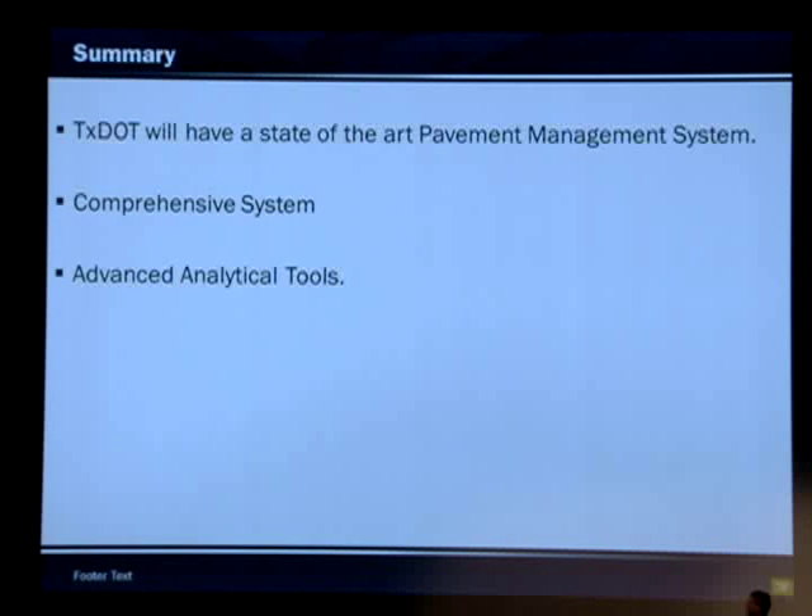In general, I think TxDOT is going to have a state-of-the-art pavement management system. It's going to be a comprehensive system that's more user-friendly — people will be able to access right-of-way images, run reports, run analysis within the system, and it will have advanced analytical tools. That concludes my presentation.